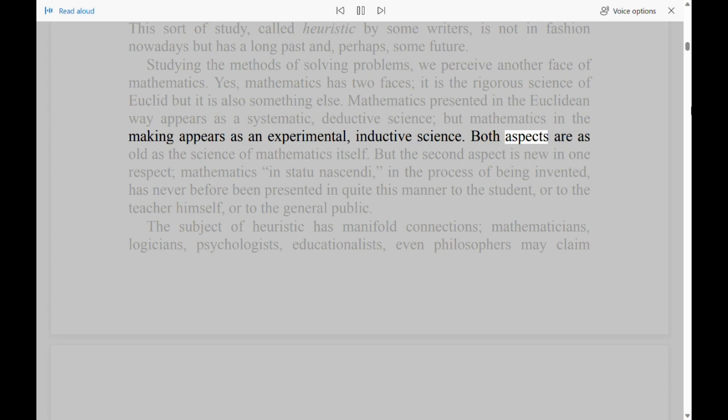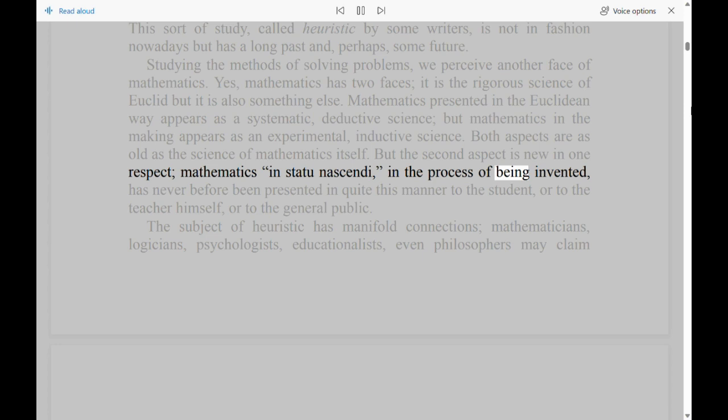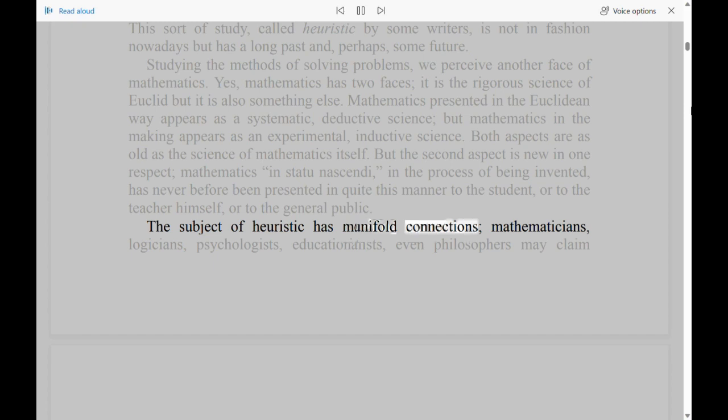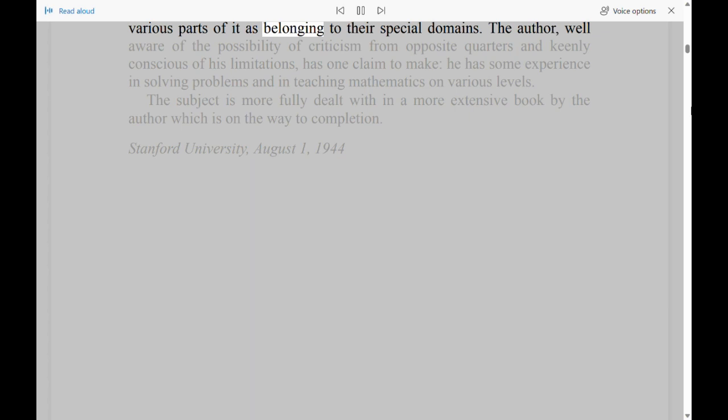But the second aspect is new in one respect: mathematics in the process of being invented has never before been presented in quite this manner to the student, or to the teacher himself, or to the general public. The subject of heuristic has manifold connections — mathematicians, logicians, psychologists, educationalists, even philosophers may claim various parts of it as belonging to their special domains. The author, well aware of the possibility of criticism from opposite quarters and keenly conscious of his limitations, has one claim to make: he has some experience in solving problems and in teaching mathematics on various levels.